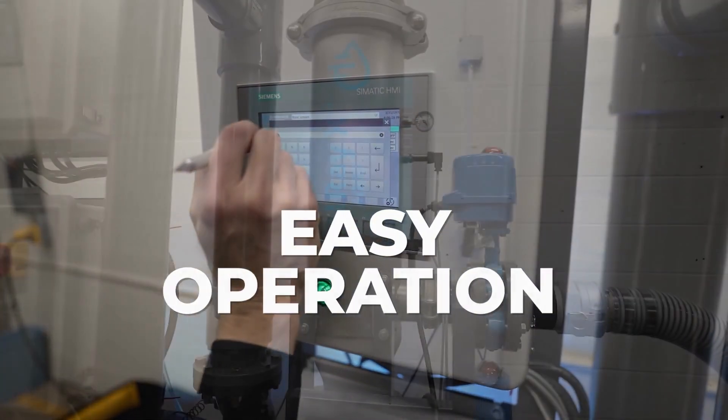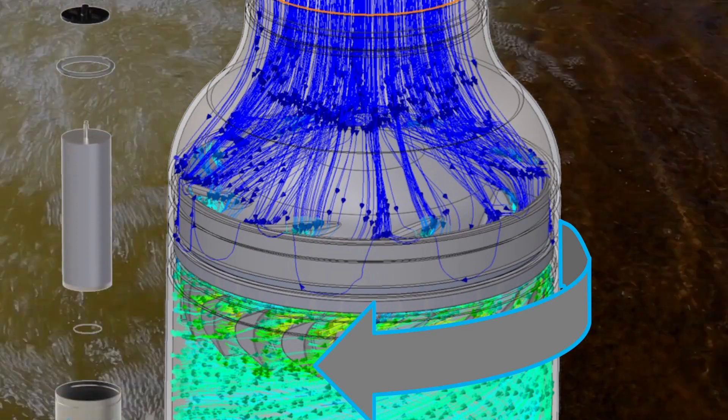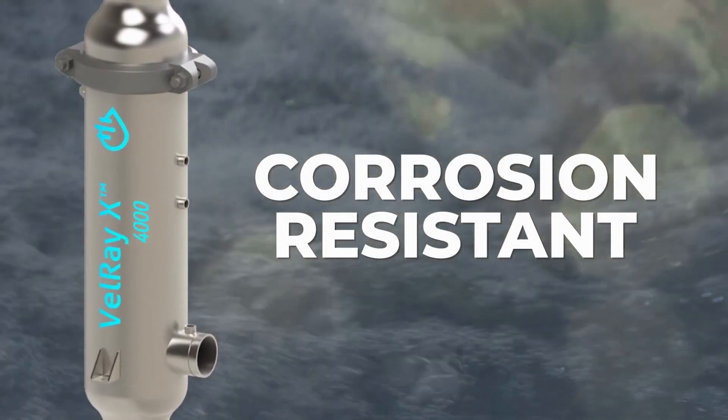We offer easy operation with low maintenance. Continuous flow is enabled by our cross-flow filtration that continuously avoids cake build-up, making it a foul-resistant, stainless steel, corrosion-resistant solution.